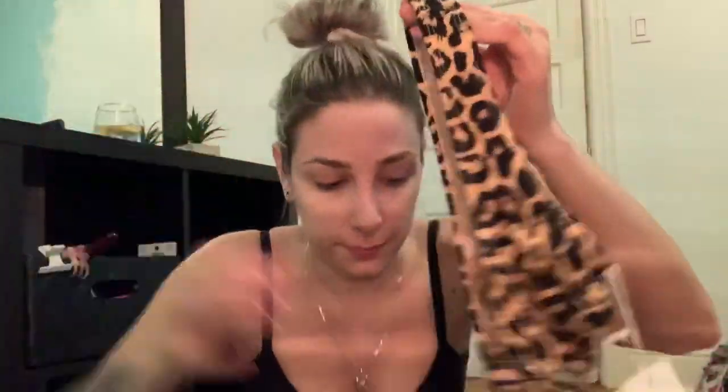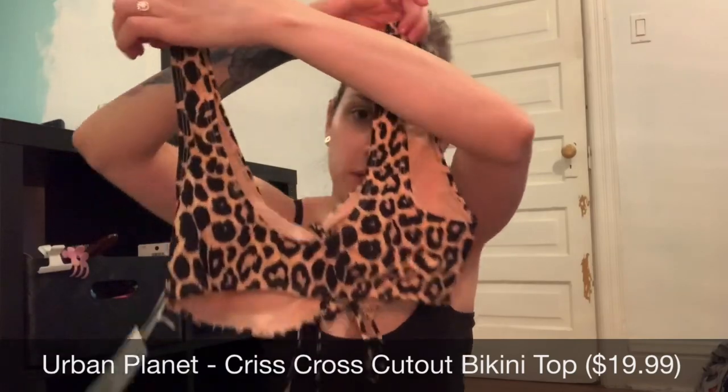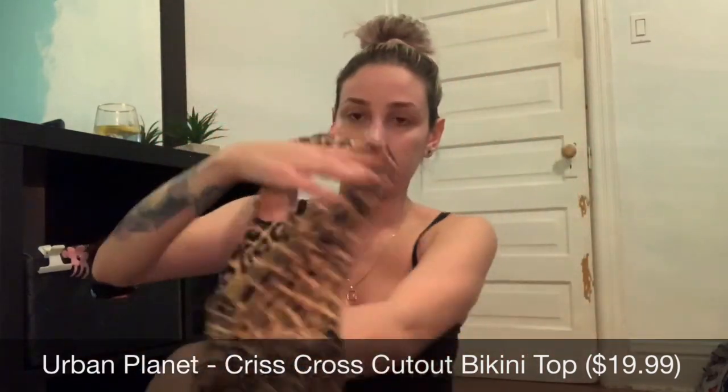Next is this beach towel from Old Navy for about $12. And then there's this cheetah print bikini from Urban Planet — I'm still waiting for the bottoms to arrive since there was a mix-up with my order and they had to resend it. The top has a criss-cross in the front and is really cute. The bottoms are high-waisted, a little bit cheeky, with long strings so you can adjust the fit. The top was $19.99 in size large — on sale so I didn't pay full price — and the bottoms were about $7 on sale in size medium.